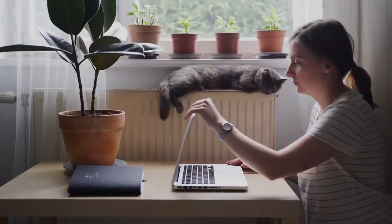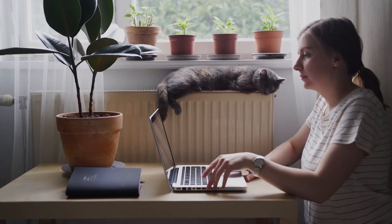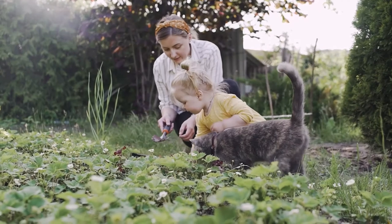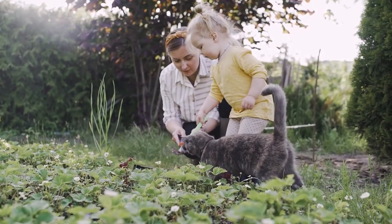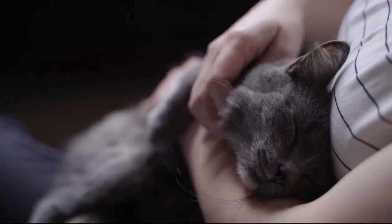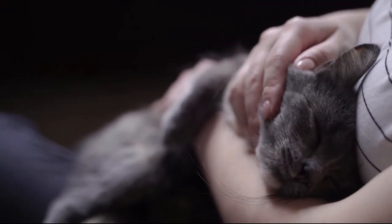I discovered that many cat owners around the world face the same problems. They have to work, so they are not able to monitor their cat's toilet behavior 24 hours a day. That's why they need this kind of smart system to do it for them, so that they can react quickly and take their cats to the vet if it's necessary.